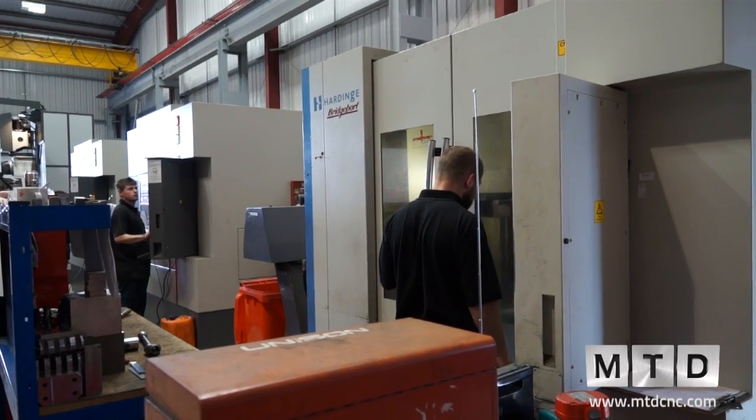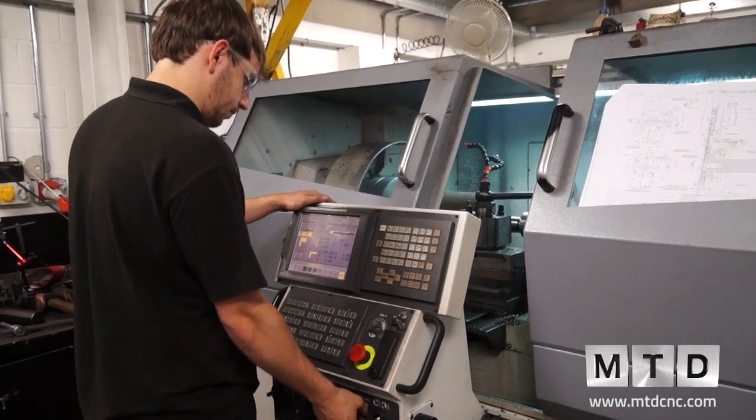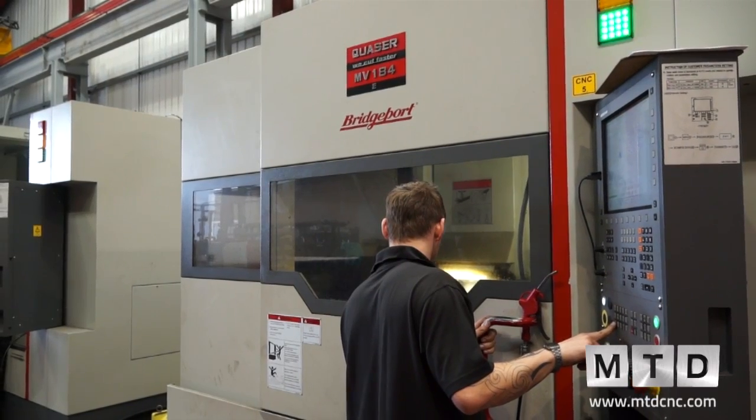With Yorkshire CNC we do some contract work as well. We're taking on more and more from companies around the local area that are outsourcing work. We have the facility to do that now — we've developed Yorkshire CNC a lot over the last few years by investing in new machines and more staff, so we have more capacity to produce more parts. Yes, we do have a lot more outside work coming in.